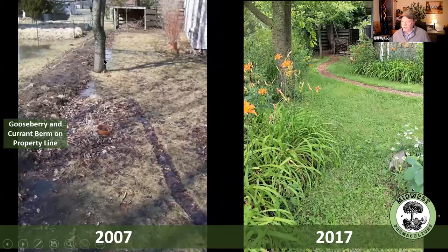Here's what it looked like when it was first dug, and here's what it looks like today.